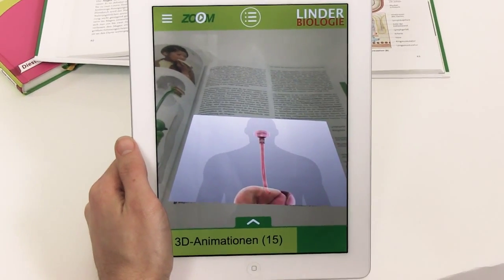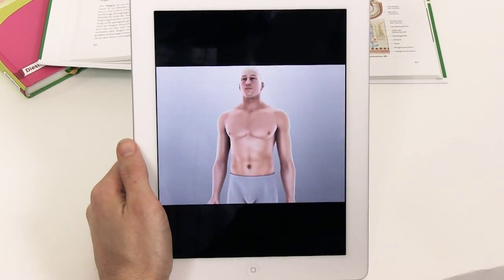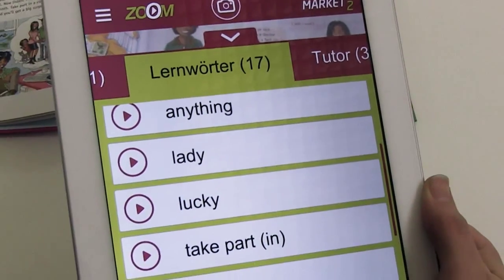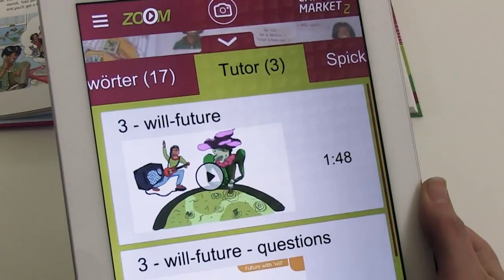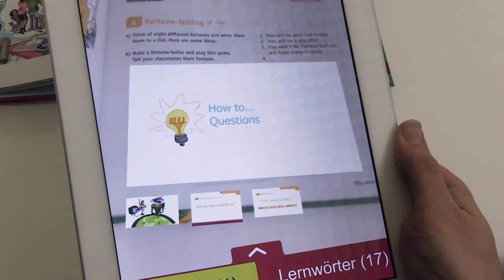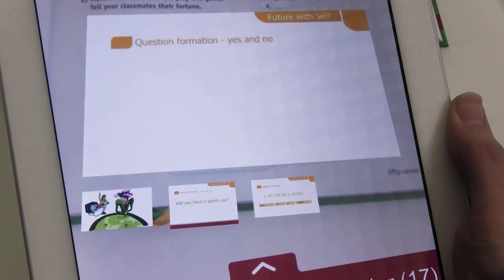Videos are seamlessly integrated into the page layout and can also be watched in full screen mode. The Zoom apps offer numerous tips for learning English, for example, including audio texts, grammar crib sheets and much more. This material is available for every pupil exactly where they need it, on the page.